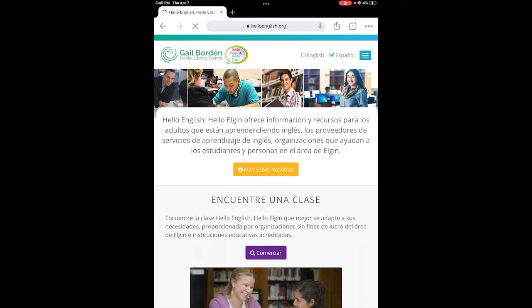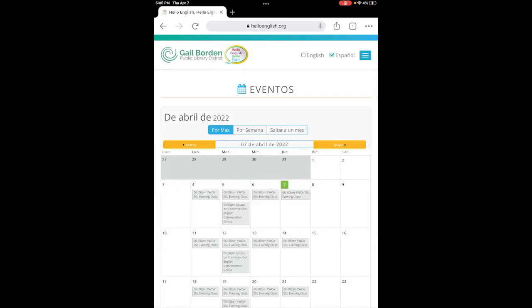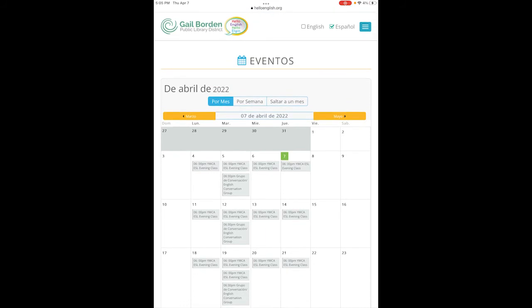Otra forma de encontrar clases es a través del calendario de eventos. En la parte superior de la página, haz clic en la página de eventos que puedes encontrar debajo del icono azul en forma de una caja. Selecciona eventos. Tú puedes encontrar clases de inglés en la biblioteca o de otras organizaciones en el calendario de eventos. Tienes la opción de encontrar clases de inglés por mes o semana, y tú vas a poder saber la fecha, el tiempo y la organización que está proveyendo la clase de inglés.